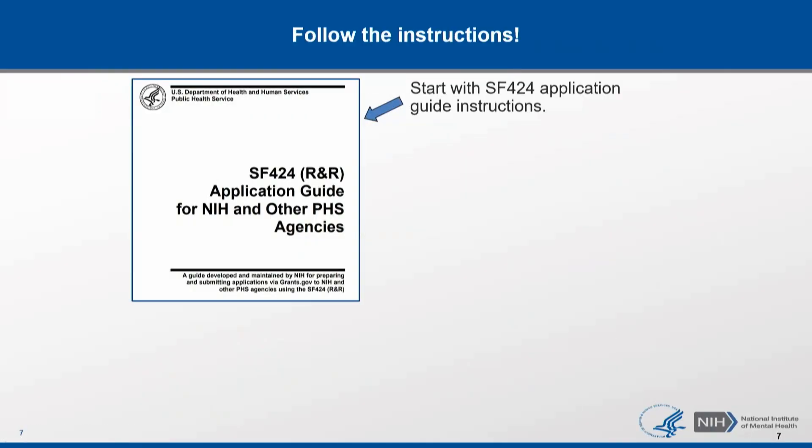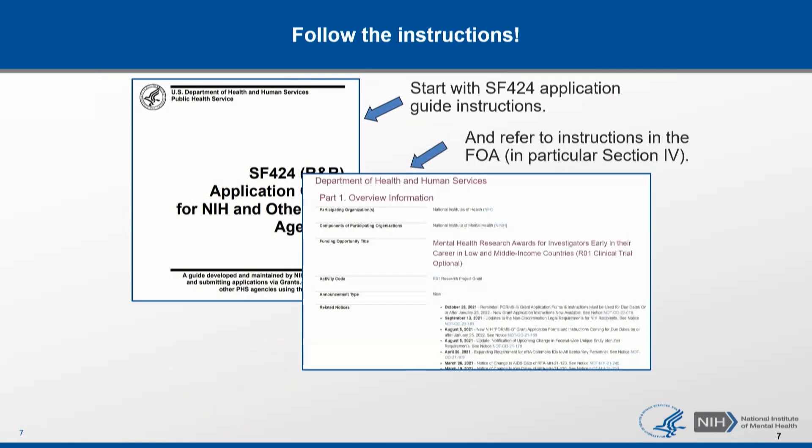The first rule of successfully applying for NIH funding is: follow the instructions. Begin by following the SF-424 application guide instructions. The link to this guide is included in every funding opportunity announcement, or FOA. And importantly, Section 4 of every FOA includes application and submission information that states what parts of the SF-424 guide are relevant to the FOA and explains any additional application requirements. Importantly, the instructions in the FOA supersede the instructions in the guide.